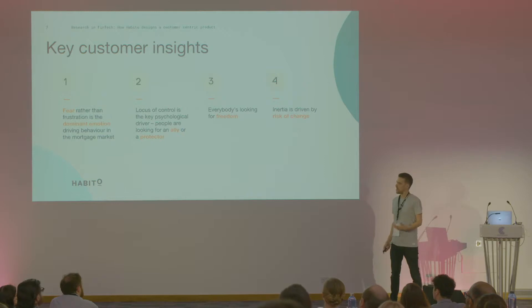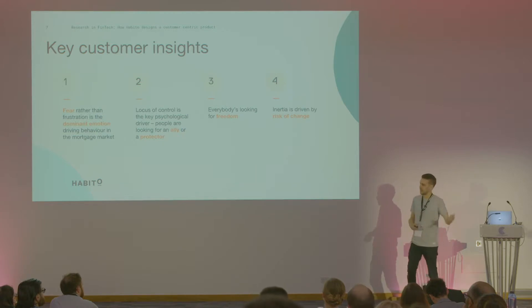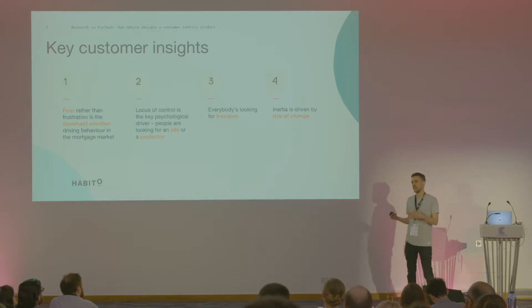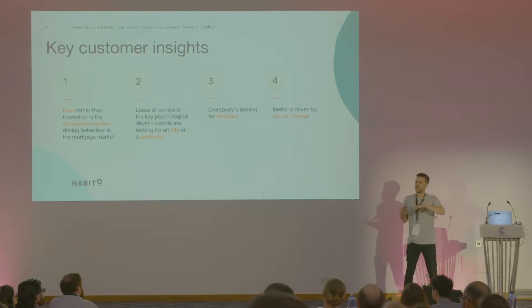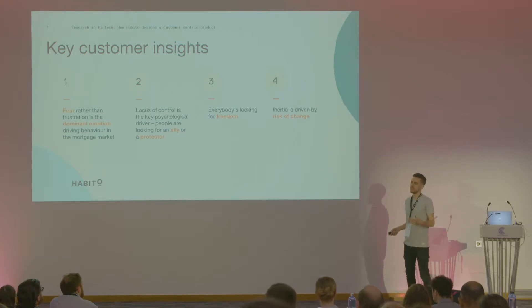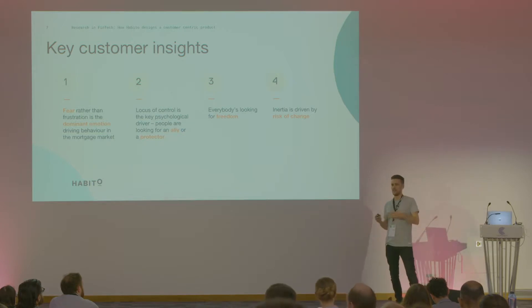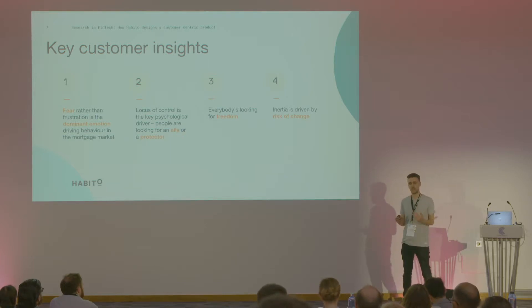If you're looking for an ally, that means you're looking for somebody to help you out, share information with you, help you navigate through the complex waters of getting a mortgage. Or if you're looking for a protector, you're looking for someone who can deflect all the bad information from you, shield you from predators, and just literally get you the thing that you want. We've aligned our brand more to be an ally because that was the dominant of the two. So we pitch Habito as a place where we're going to help you — we're not going to hide anything, we're going to be transparent about our fees, our process, and how we're going to help you.